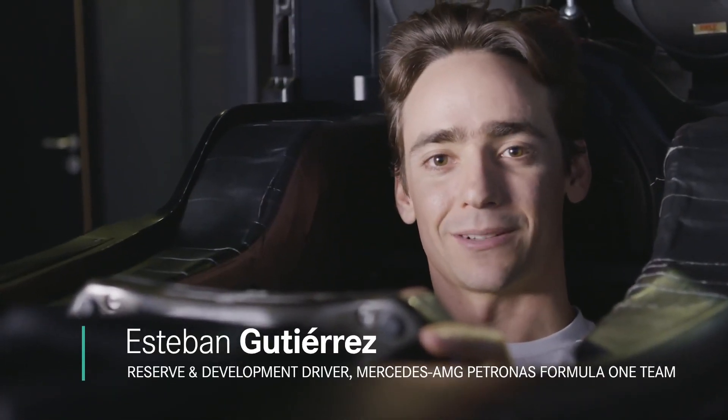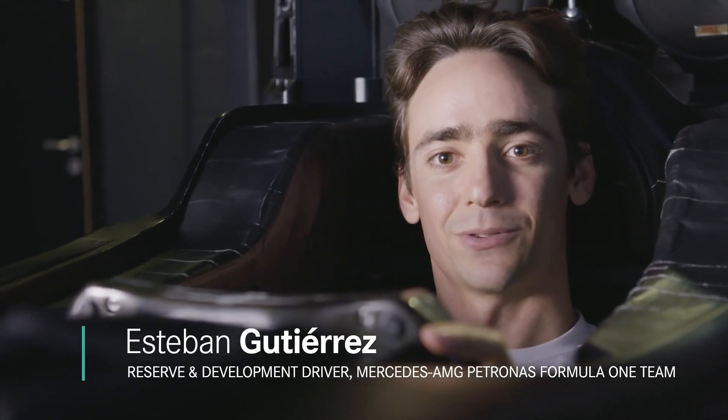Hi, I'm Esteban Gutierrez. I'm going to drive my first few laps of the Hanoi circuit in the simulator.